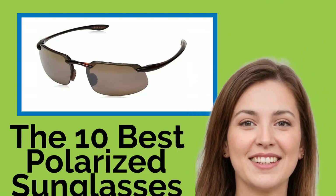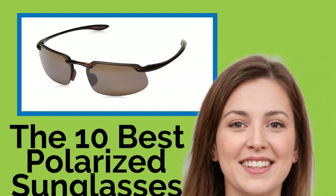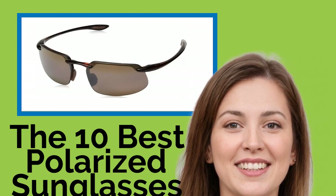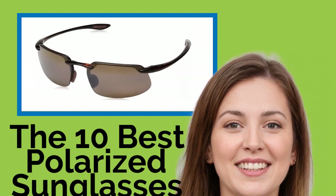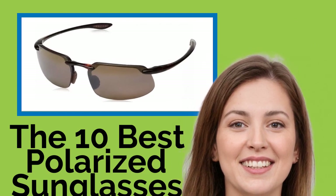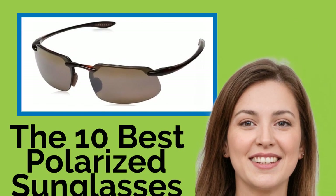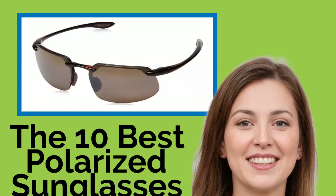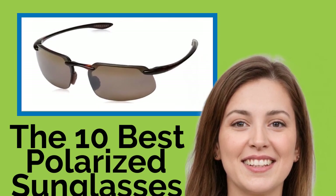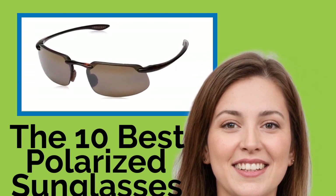The 10 Best Polarized Sunglasses for Men — specially treated to block electromagnetic waves with up to 400 nanometer wavelengths. Polarized eyewear is a must-have for trips on the water, the road, or anywhere glare and excessive brightness can be an issue. Whether it's a cheap and functional choice or a pricey designer model, one of these pairs of men's sunglasses will keep your eyes safe and you looking good at any time of day.